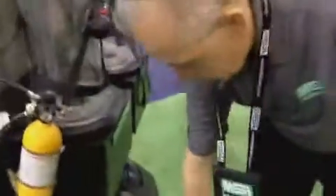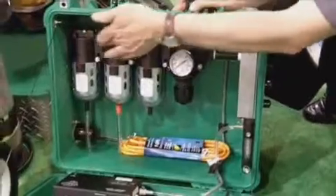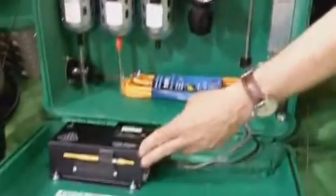We also have RADS filtration boxes. This particular unit has three single-stage filters, a pressure regulator, and also a carbon monoxide monitor.